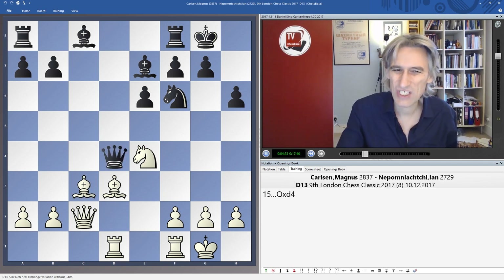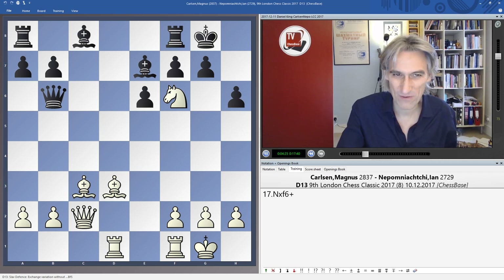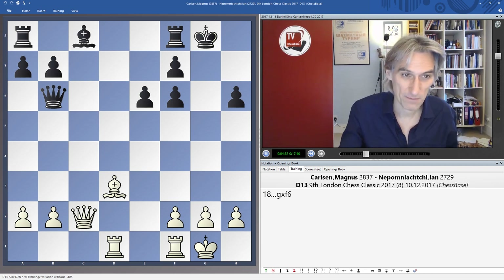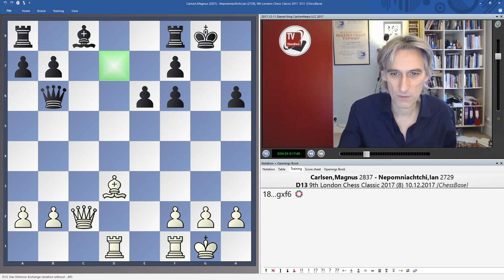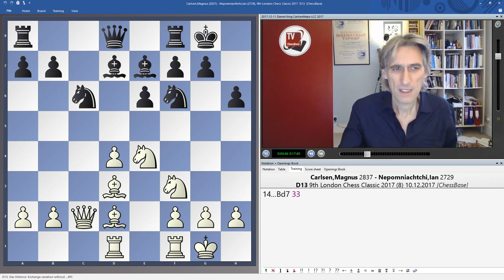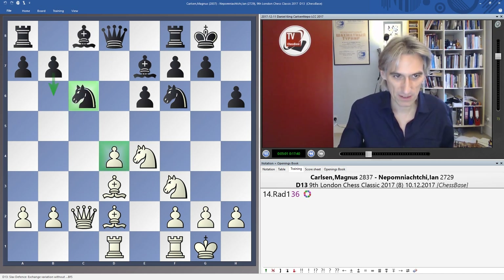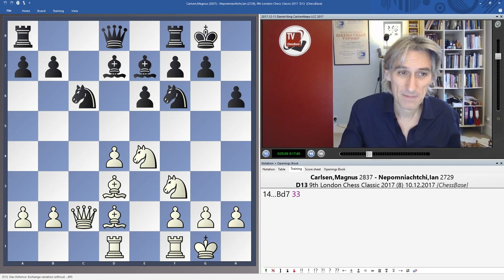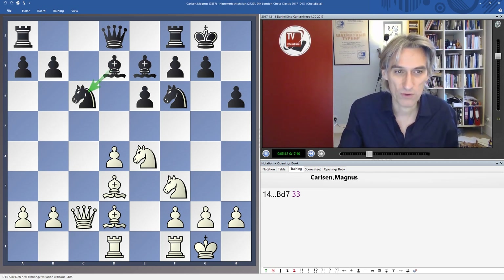To take is just very, very risky, considering that Black hasn't completed his development. Bishop D7 is not possible, and after Queen C3 and maybe Rook E1, White has tremendous compensation for the pawn. So Nepo, after not too much thought, just played Bishop D7. Normally Black wants the bishop on the long diagonal, but it's very hard to bring it there. B6 is impossible because the Knight would be en prise. Bishop D7 is not a beautiful move, but Black does have to develop his queenside, hoping later to bring the bishop to C6.